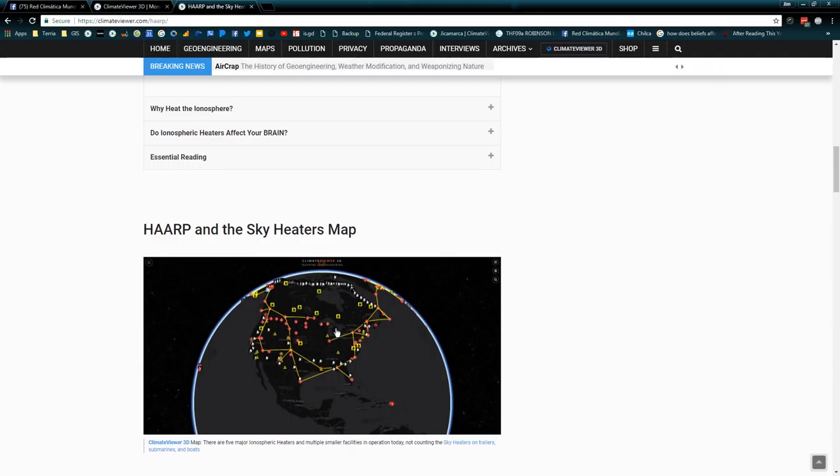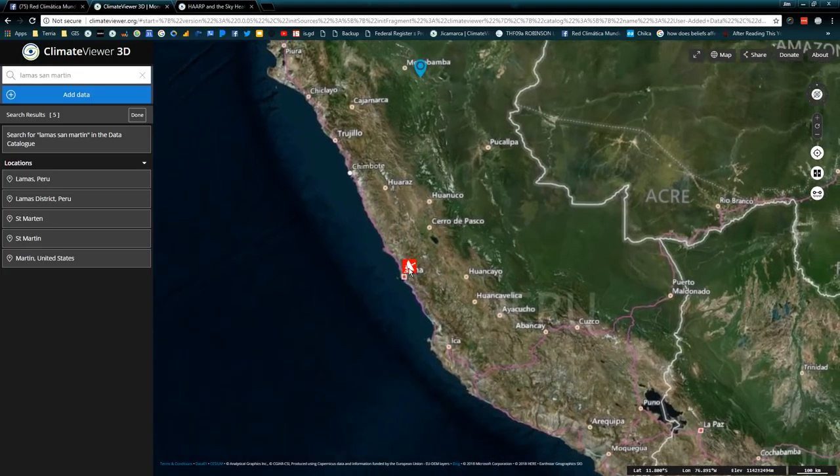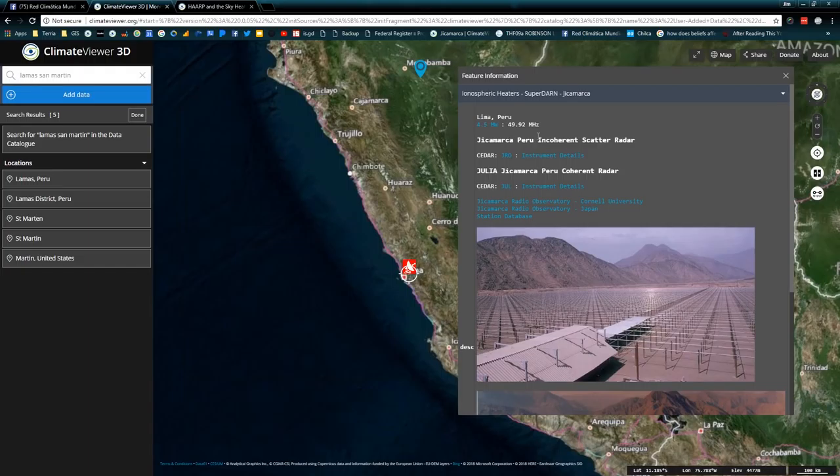This is the map over on Climate Viewer 3D. That's not the only one right here — this one is bigger than HAARP. Most people don't even know this thing exists, but it's been around since the 70s. The Jicamarca Radio Observatory, operated by Cornell University, the National Science Foundation, and a bunch of military folks — coming in at a whopping 4.5 megawatts. For all those playing along at home, 3.6 megawatts is HAARP in Gakona, Alaska, owned by the University of Alaska.